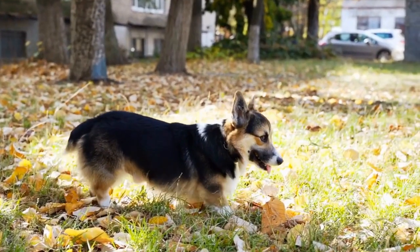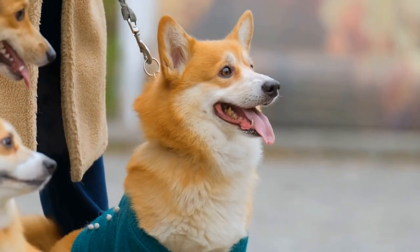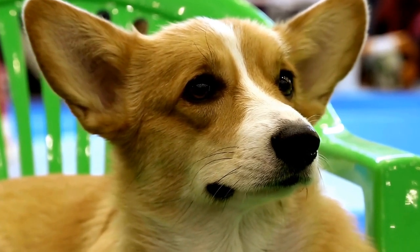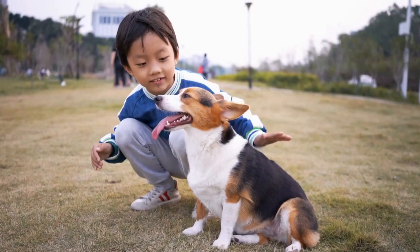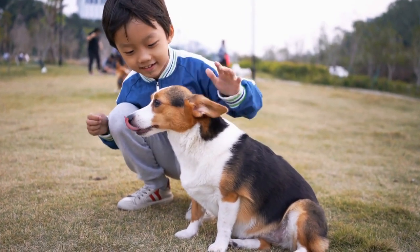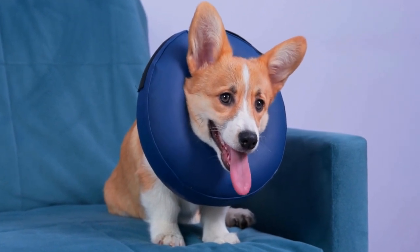Consideration 3: Cat-Test. Conducting a cat-test is a great way to assess a corgi's compatibility with cats. If possible, bring the corgi on a leash to a controlled environment where a cat is present. Observe the corgi's reaction towards the cat. Ideally, the corgi will show curiosity without aggression or excessive prey drive. Gradual introduction and positive reinforcement can also help the corgi and cat form a bond.